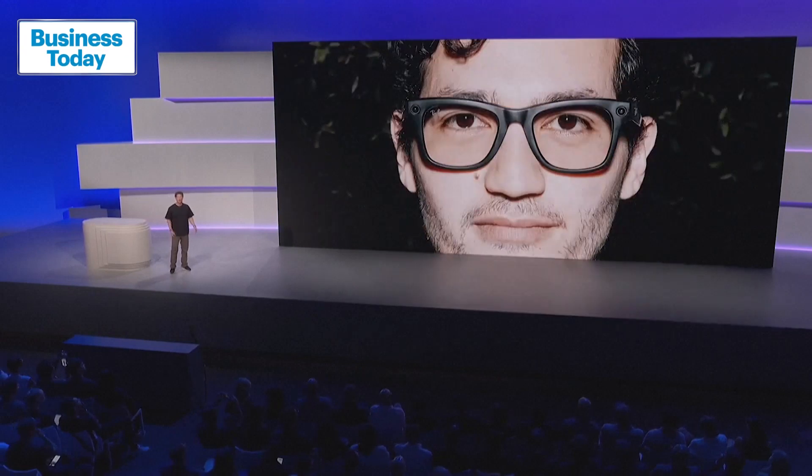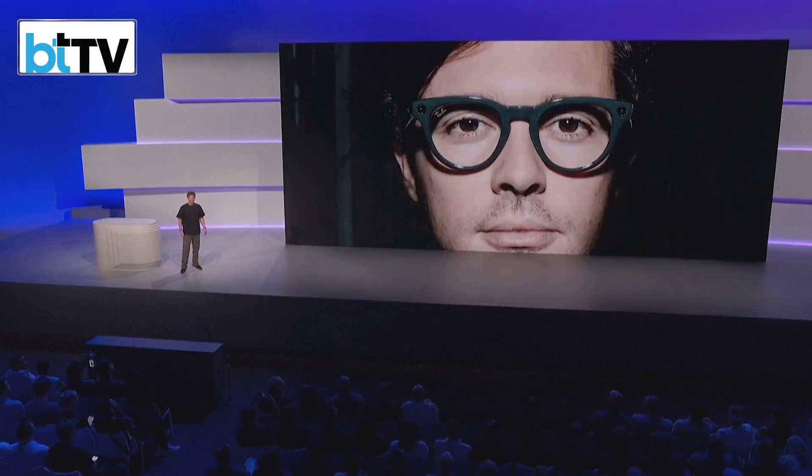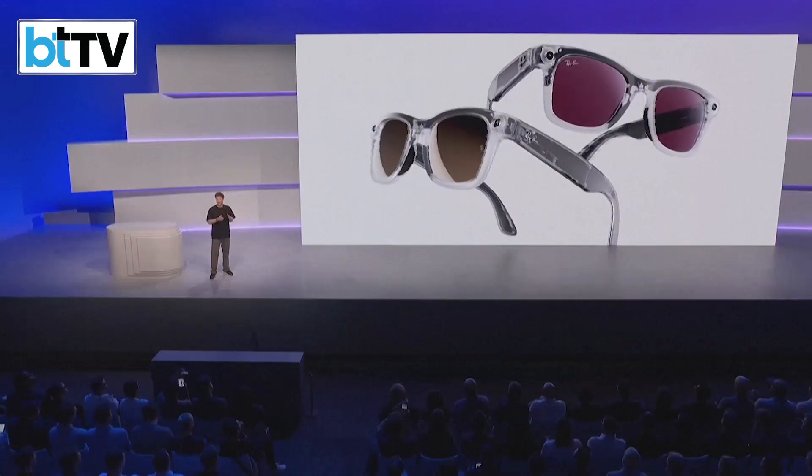We are releasing the Ray-Ban Metas in more colorways to match your style — here's a bunch of the new ones. Last year at Connect we also released limited edition clear frames, and they were pretty popular — they sold out in a few days. We've got new limited edition transparent matte frames as well.